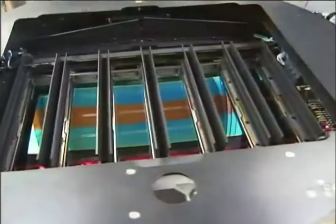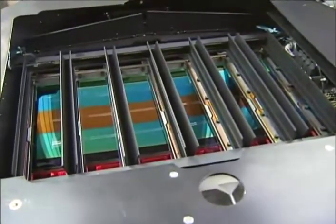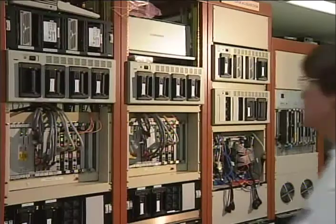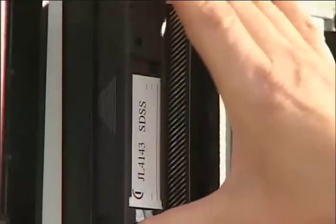The camera employs 54 large-format CCD chips. Each night's observations can produce more than 200 gigabytes of image information, which is stored on magnetic tapes for later analysis.